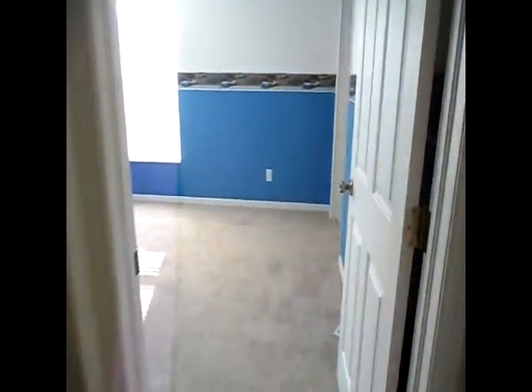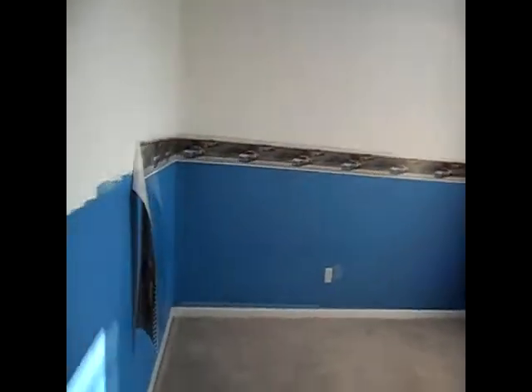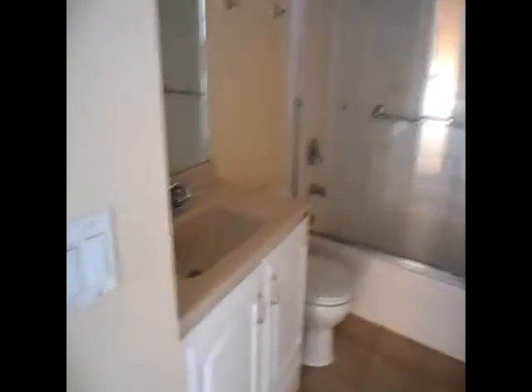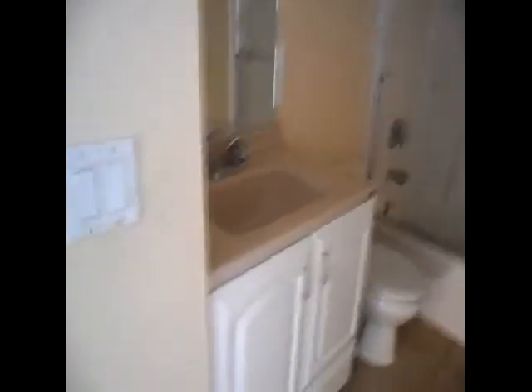The bedroom sizes are pretty good too. A lot of rentals have quite small bedrooms. This stuff won't be on the walls — our guys are going to paint. There's no power as of yet, but here's the bathroom with a nice glass shower and nice vanity.